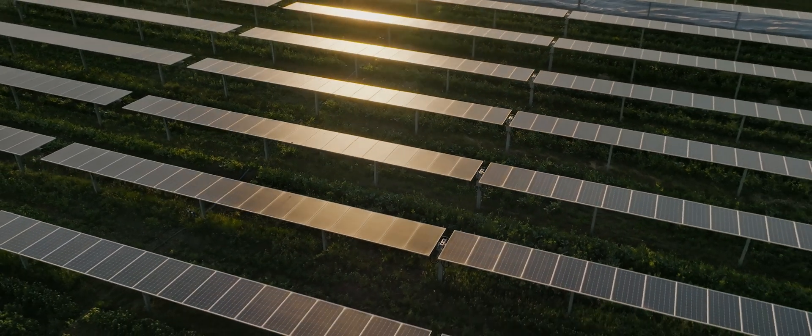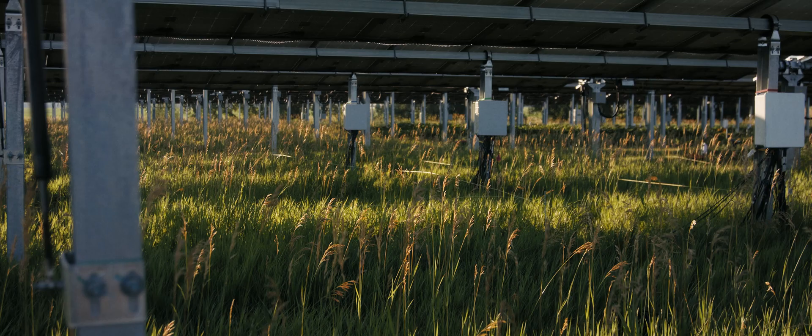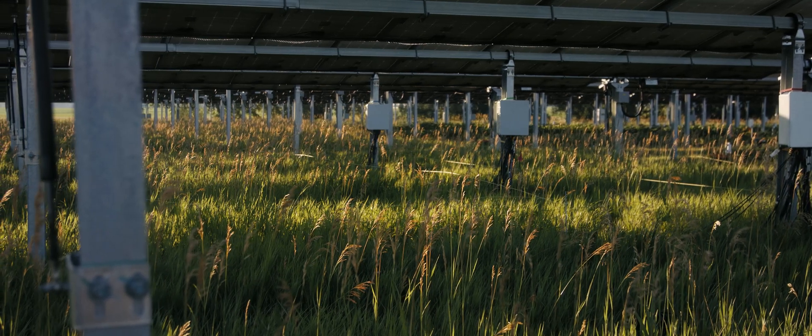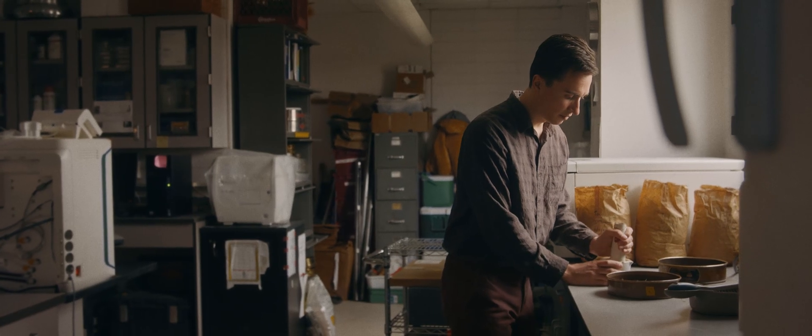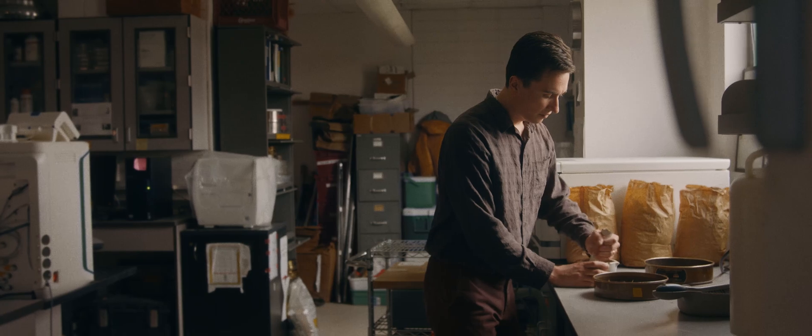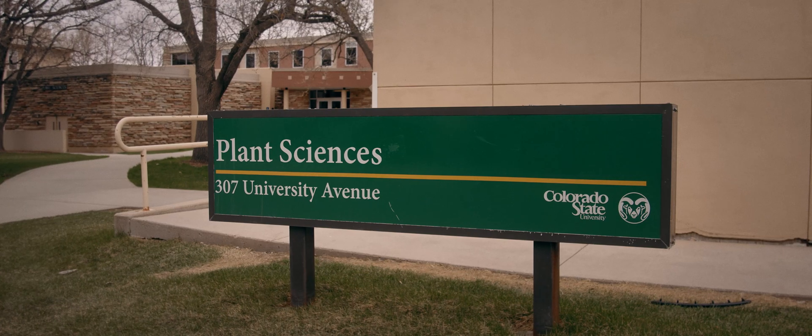Since solar energy is a land use that inherently takes up a lot of acres, I want to be sure that it's being developed as responsibly as possible. My name is Christopher Toy. I am a PhD candidate in the Department of Soil and Crop Sciences at Colorado State University.